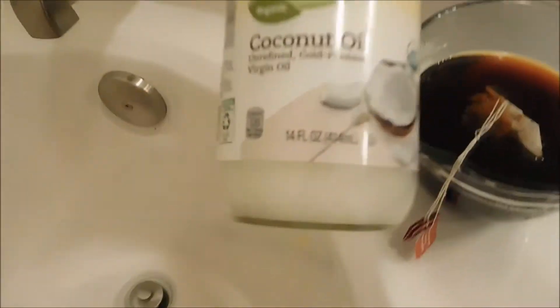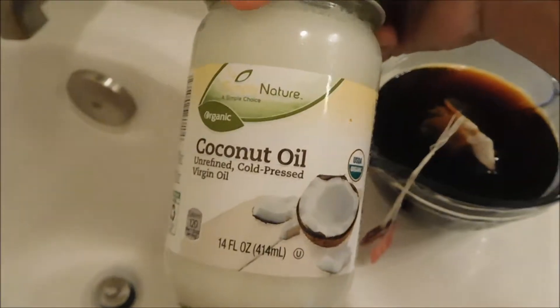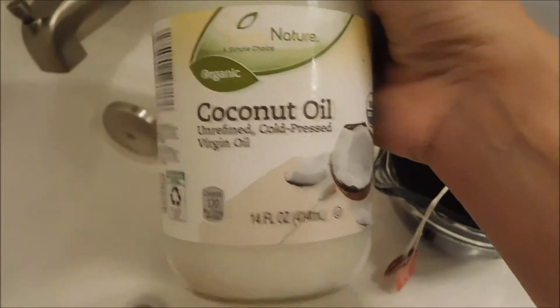I'm in the bathtub here, I still have my shorts on. I've got my tea and this is the coconut oil that I'm using. It's unrefined cold-pressed virgin oil and I just leave this in my bathroom and kind of scoop it out as I need it. Sometimes I put it on my face with some tea tree oil mixed in, or on my legs for the sunburn. I've been using it for the past three days.